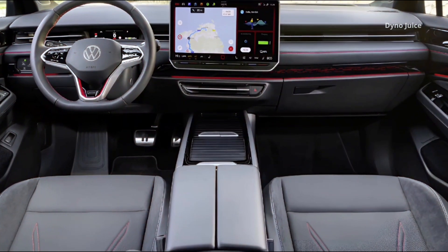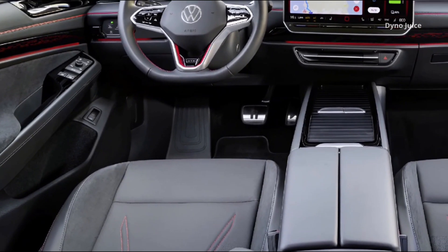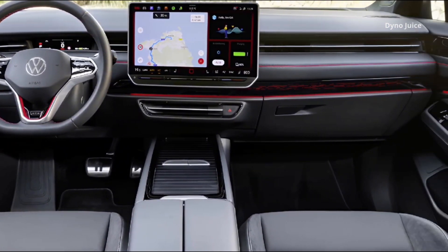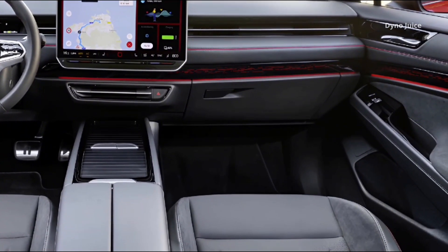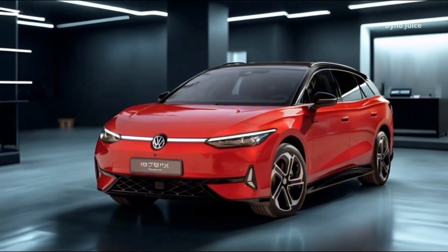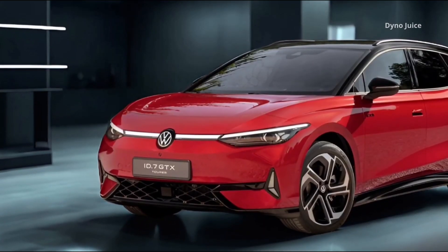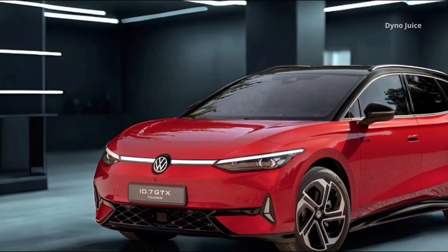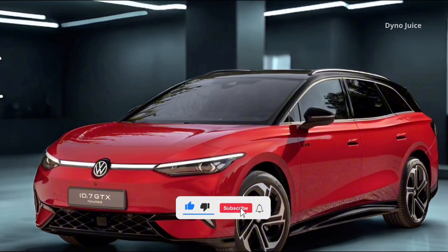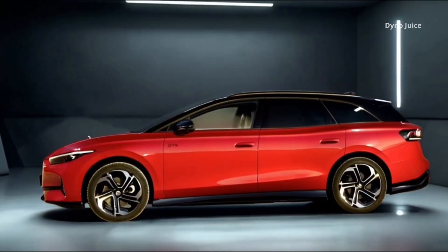The ID.7 GTX Tourer is equipped with an advanced chassis manager that coordinates all dynamic systems, including braking, steering, torque distribution, and damping, to deliver composed and predictable behavior under any driving conditions. Whether navigating tight urban streets or cruising at speed on the motorway, the vehicle maintains strong grip and confident road contact. With its combination of dual-motor all-wheel drive, high energy efficiency, massive cargo space, and digital comfort, the Volkswagen ID.7 GTX Tourer stands as a unique offering for drivers who need both performance and flexibility.